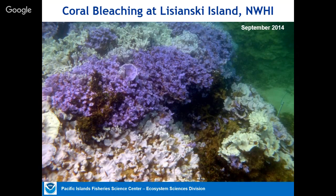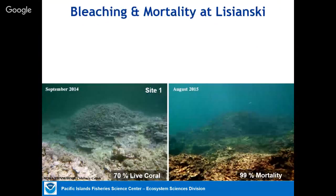If the bleaching happens for a very long period of time — usually over about six to eight weeks — many of the corals die, essentially starving to death because they no longer have their food source. If the water cools down, they can recover. At Lisianski Island, sites were mostly white and completely bleached, with 70-75% live coral before the event.